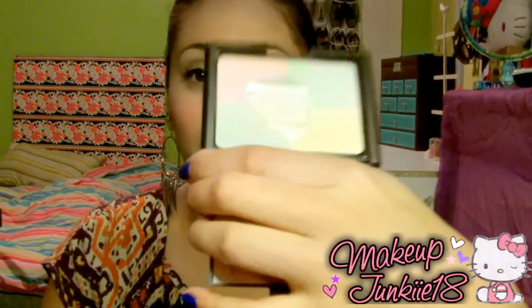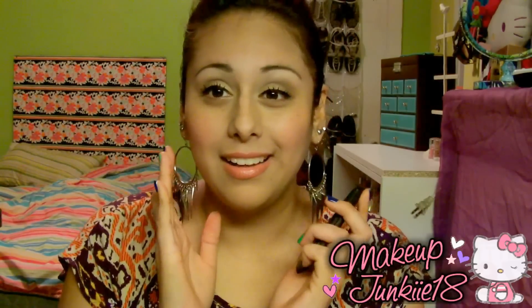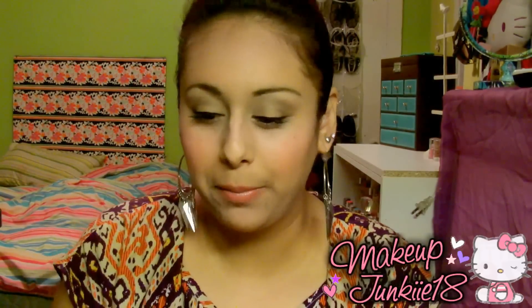As you can see my e.l.f. one — I've already hit pan. I don't know why I like it, but it just sets my foundation really well. It leaves it super matte and pretty. I don't really have problems with it.